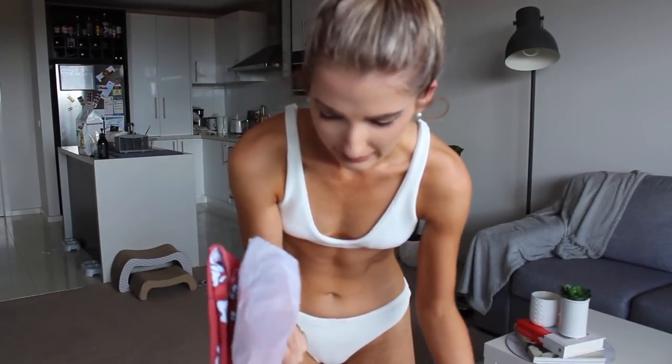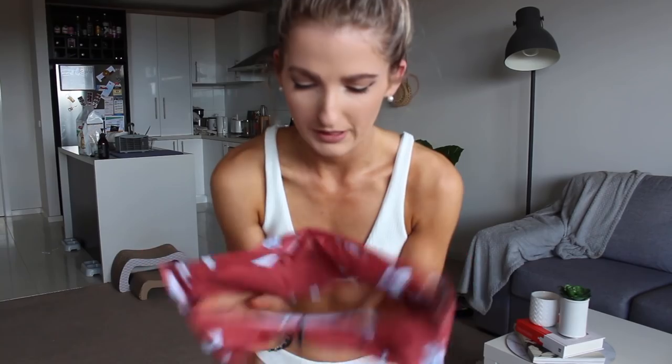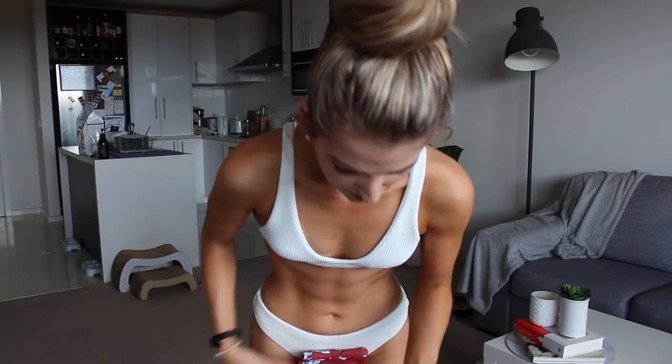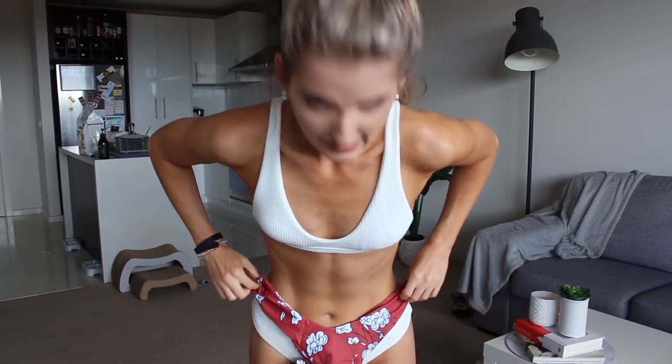Next up is another pattern one. I actually got this in a size medium because reviews said to size up, so let's see if I needed to. This one is a bandeau — it doesn't have straps — which worried me a bit because things without straps scare me; I'm scared the top's going to fall down when I dive in. It honestly looks ginormous, so I'm definitely feeling like this isn't going to fit me, though maybe the bottoms will — they look like that high-rise style again.